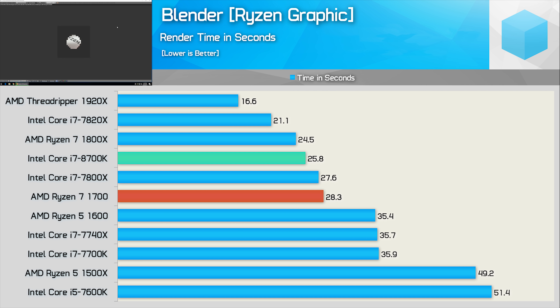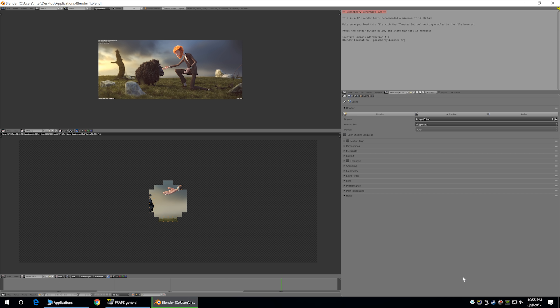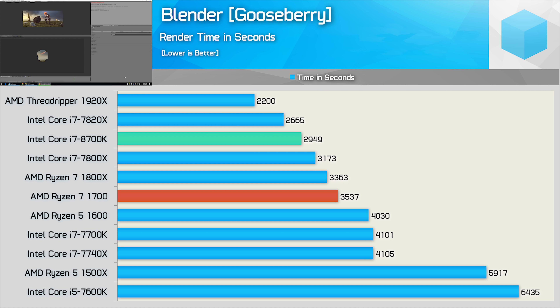Moving on to some rendering tests, we have Blender. First up we're running the Ryzen Graphic 27 test. Once again, the 8700K finds itself in a Ryzen 7 sandwich with a completion time of 25.8 seconds. This made it almost 40% faster than the Core i7-7700K and Ryzen 5 1600 in this test. The Gooseberry workload paints somewhat of a different picture — in this extreme workload, the 8700K is able to pull ahead of the Ryzen 7 1800X and is now 14% faster and 8% faster than the 7800X.